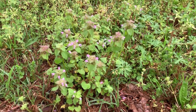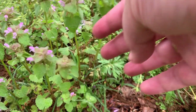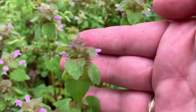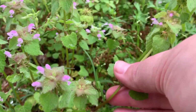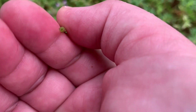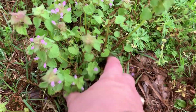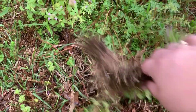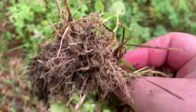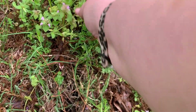Purple dead nettle. This is a cool season annual broadleaf weed. It has square stems and is low-growing, with juvenile triangular ovate leaves — almost heart-like — with toothed margins and can have purple-tinged color on the young leaves. It has small pinkish to reddish to purple flowers in dense whorls. It thrives in nutrient-rich and mildly humic or sandy loam soils. It is often found intermixed with henbit and sometimes chickweed.